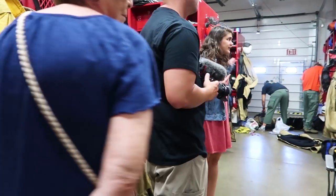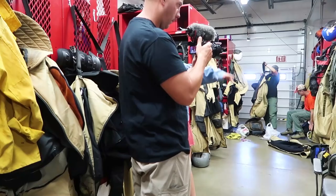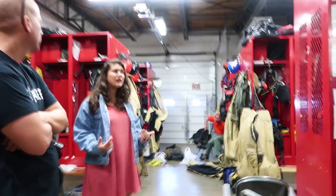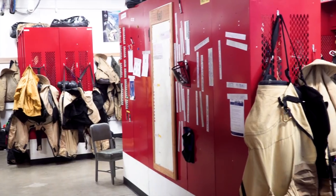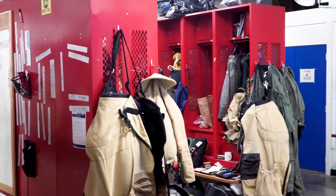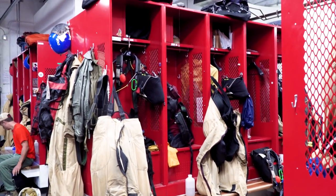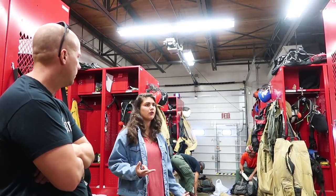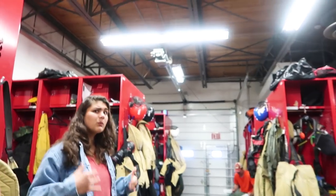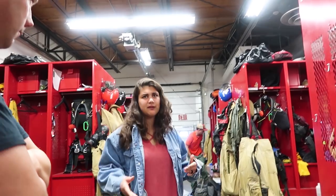Each jumper gets their own locker to store all their gear in. Once a fire is called, the alarm sounds and whoever's at the top of the jump list runs in here as quickly as possible to gear up. They'll already be dressed in their boots and green pants, so all they have to do is throw on the yellow shirt, jumpsuit, helmet, parachutes, and anything else they need. They only have two minutes to gear up — I can't even get dressed in two minutes. Someone will be in here helping them and double-checking everything for safety.